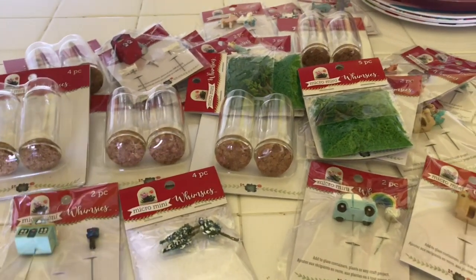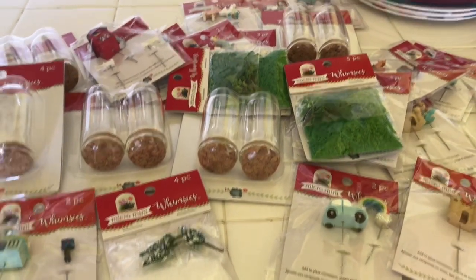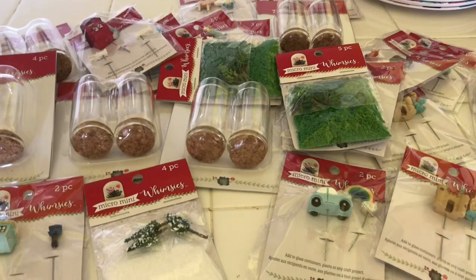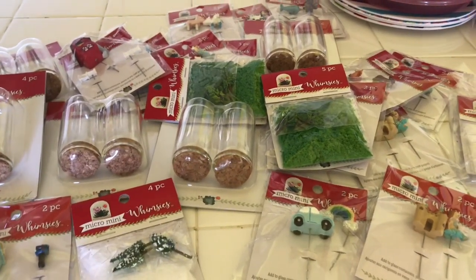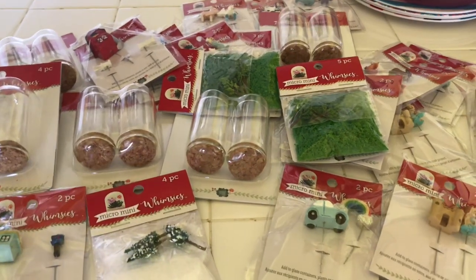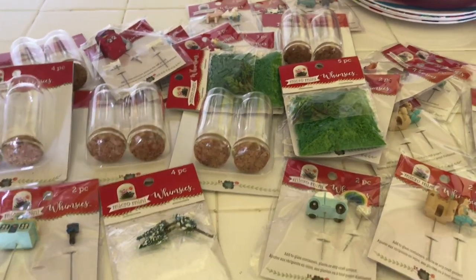Hi everyone, this is Maria and today is the day I'm finally going to put together these micro mini whimsies that I purchased at Michael's several years ago. I remember being so excited because I got these for such a great deal. Joey was sitting in the car in the parking lot and when I went out there with my bags with a big old smile he was like, what did you get? But you guys, they have sat in my craft bins for all of these years and today is the day I'm finally going to put them together.